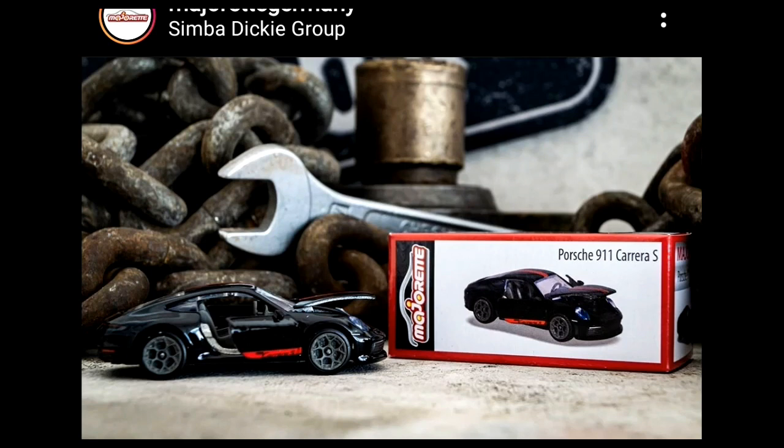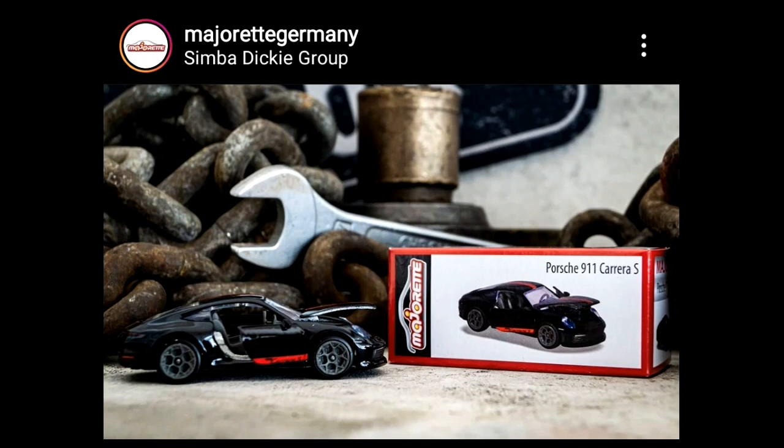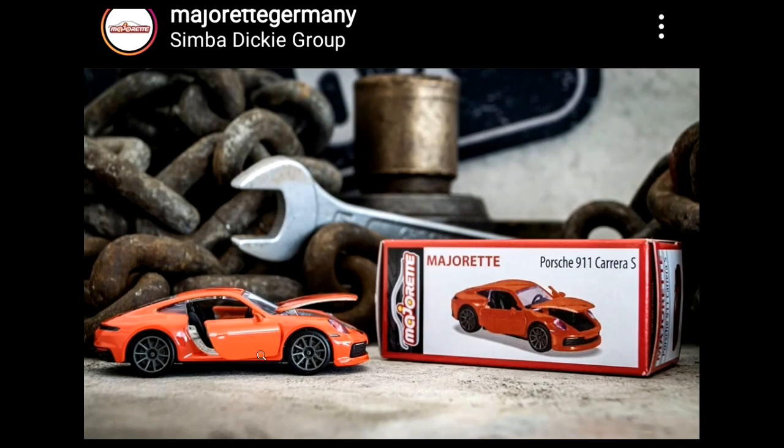This year has been a year for Porsche — the RWB Porsche and the regular Porsche are really showing up a lot this year. The next one is another Porsche 911 Carrera S in orange. The difference between this one and the previous is the color and the tampo — this one doesn't have tampos but has the same opening features.